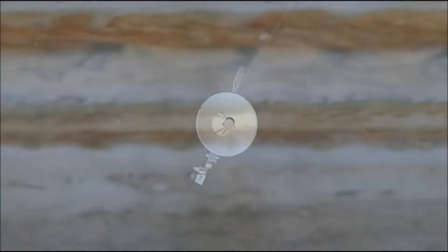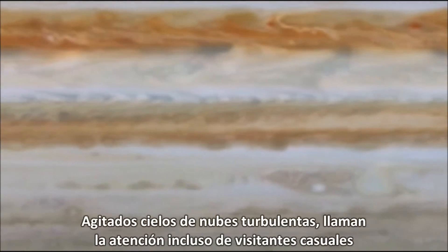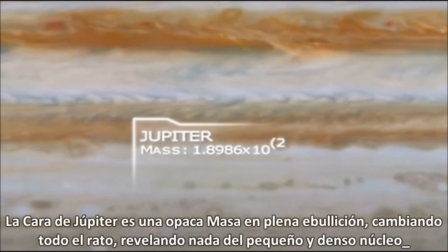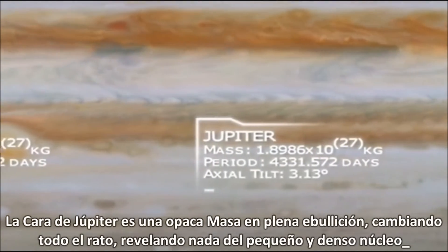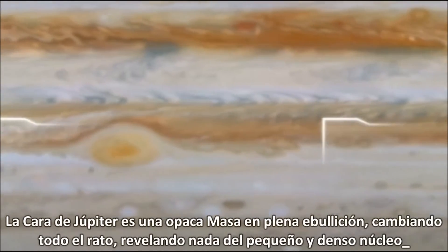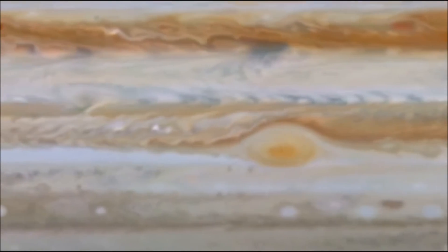Churning skies of roiling clouds compel the attention of even casual visitors. Jupiter's face is an opaque, seething mask — ever-changing, revealing nothing of the small dense core tens of thousands of miles below. Hydrogen, helium atmosphere.